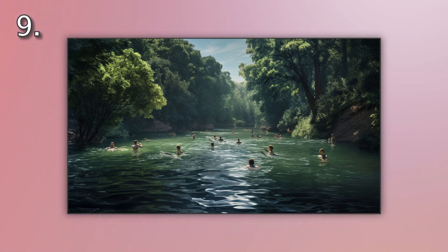Number nine. Look at the picture marked number nine on the screen. A. A group is enjoying a boat tour on the river. B. A group is fishing on the river. C. A group is swimming on the river. D. A group is sunbathing by the river.